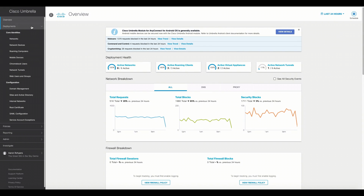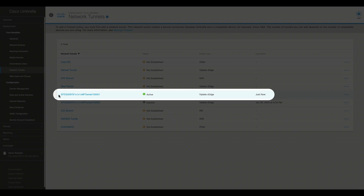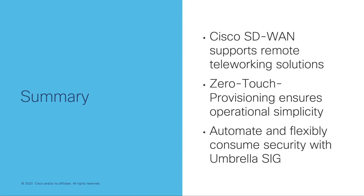Heading over to the Umbrella dashboard, we can see that our new tunnel has been successfully provisioned. Our organization is now ready to utilize Umbrella SIG for cloud-based security services.